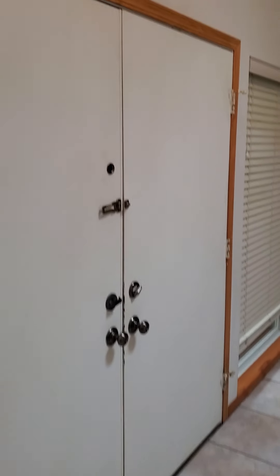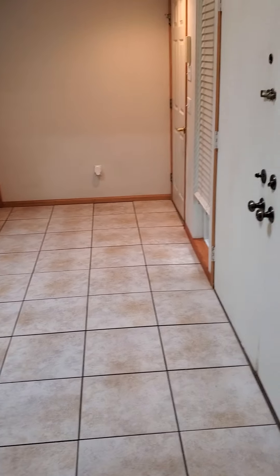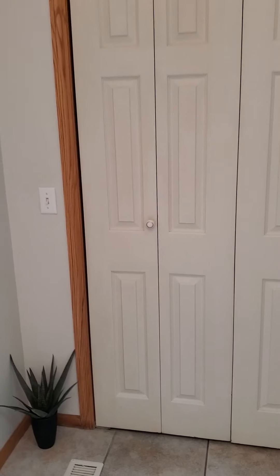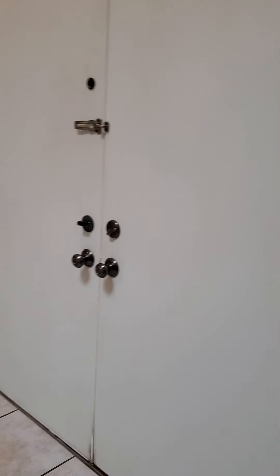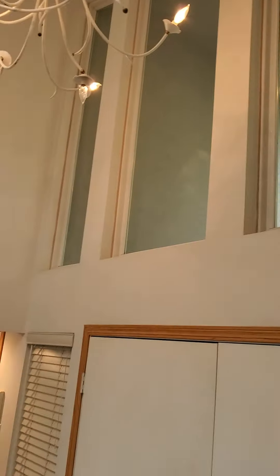We're here walking in at 1251 Paha Tonka Road in Camdenton. This is a very interesting, different floor plan. You walk in to a nice little vestibule area with high two-story ceilings, a skylight, a whole closet over here, double door entry, and some huge windows in the front of the house towards the street.